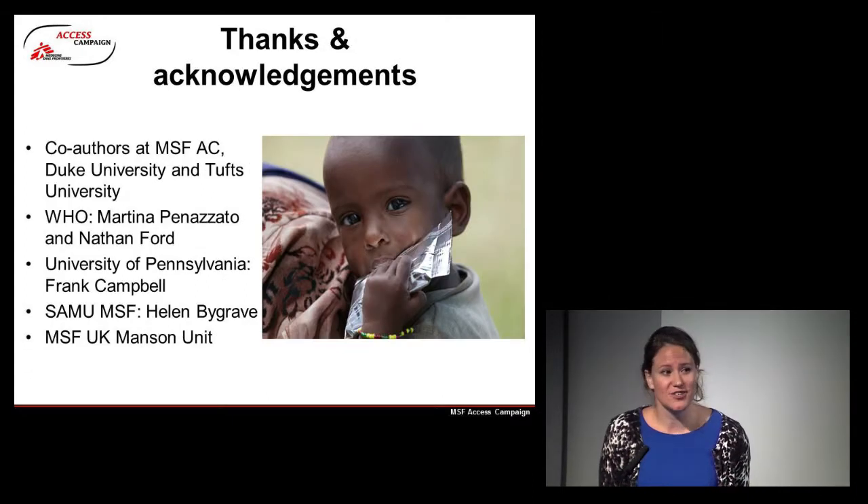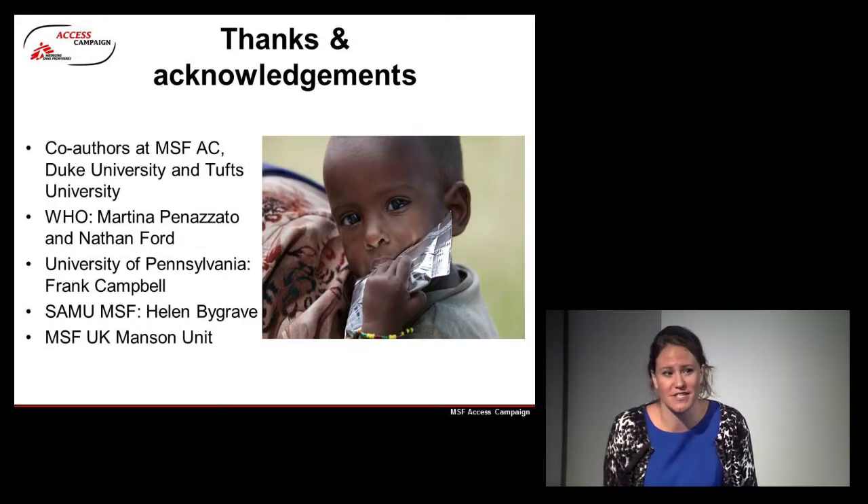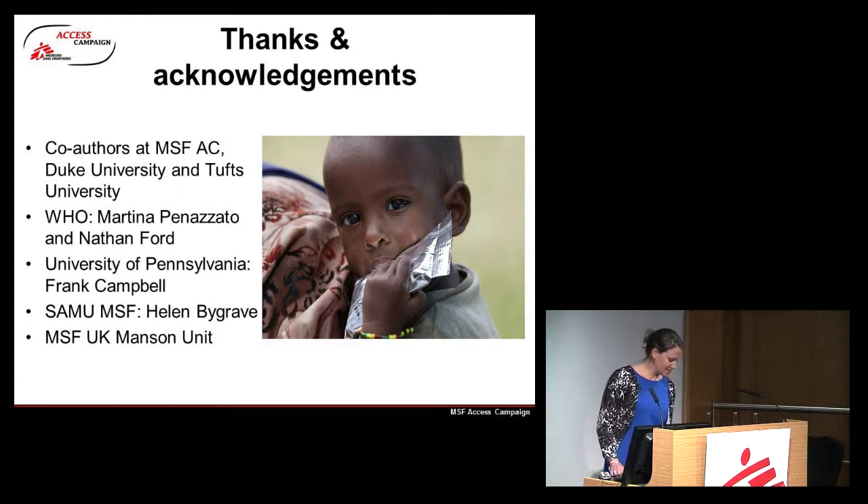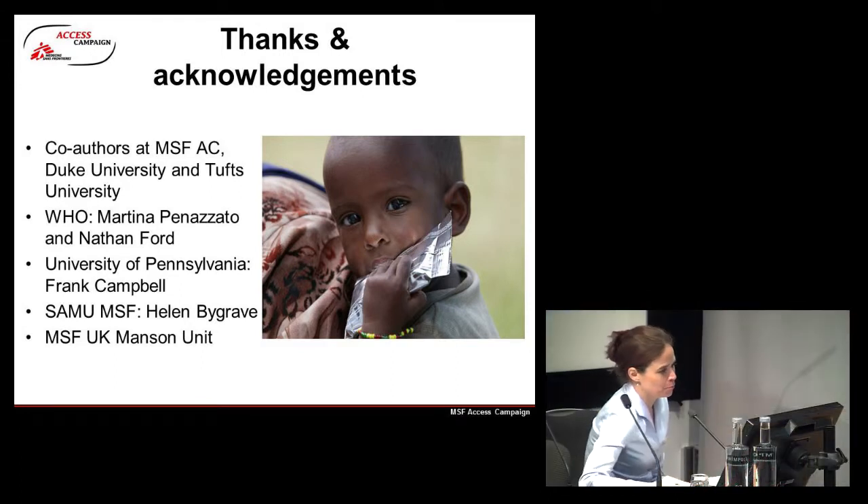Many thanks to the brilliant collaborators and colleagues I've had the pleasure to work with on this. Thank you very much. Thank you very much for an excellent talk covering a very important topic. We are going to take technical questions, and hopefully we will touch on that subject again in the discussion round.